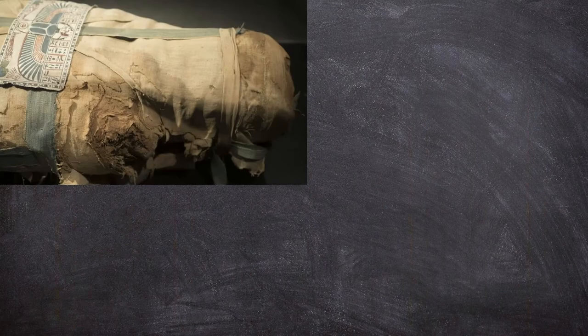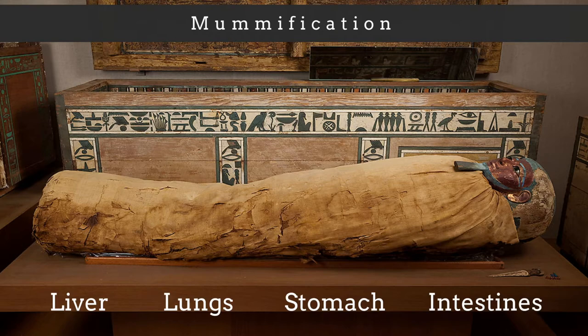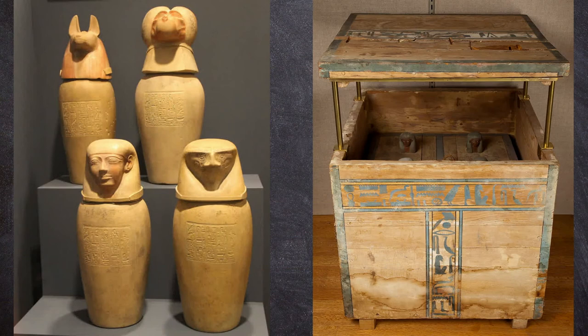The ancient Egyptians placed great importance on preserving the human body for the afterlife. During the process of mummification, some organs including the liver, lungs, stomach, and intestines were removed from the body. These internal organs were dried with natron, coated with resin, and wrapped in linen.